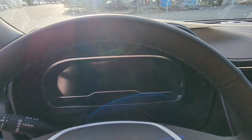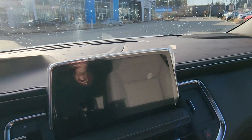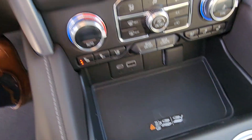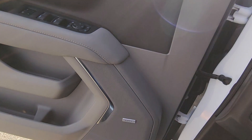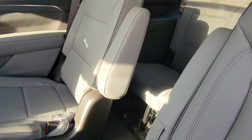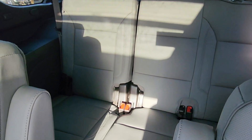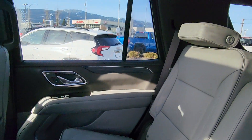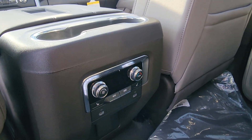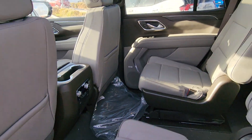You've got a digital display here as well — I'll fire it up and show you. In the meantime, you do have a wireless charger. The captain's chairs make a nice aisle to the back. You've got tri-zone climate, and heated seats in the back as well.